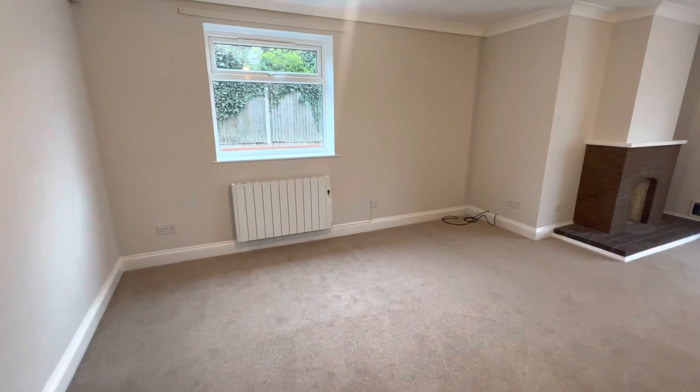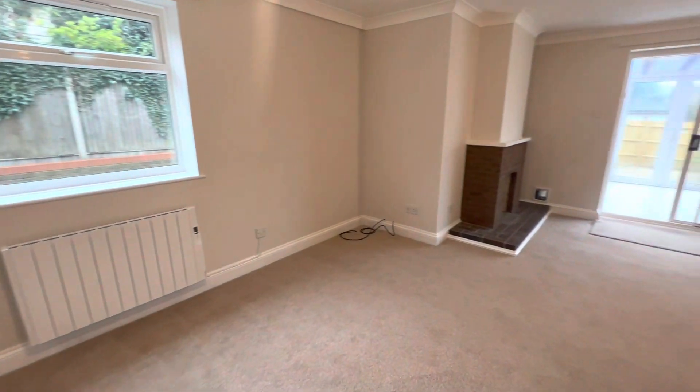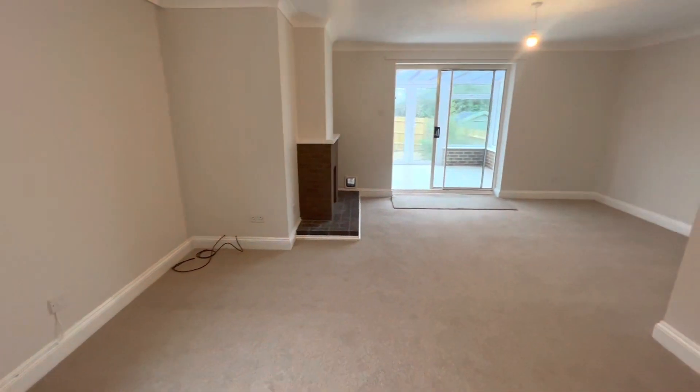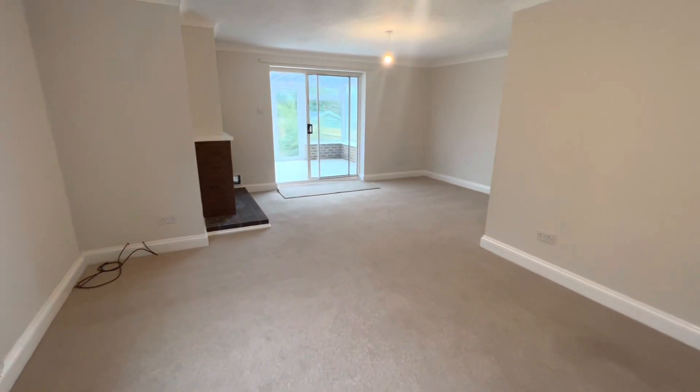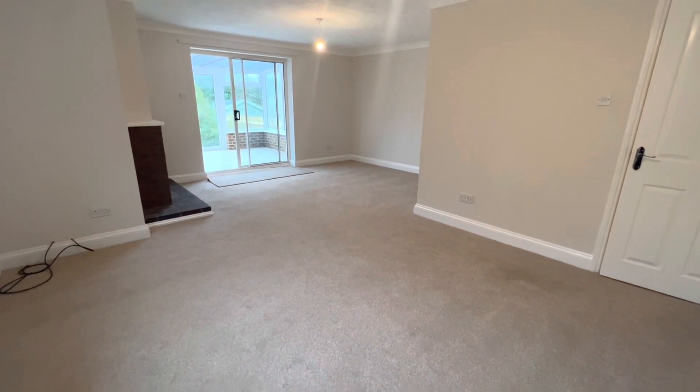At the back of the property, here is my favourite room, and that is this open plan, very spacious living room dining area, which also has access to the conservatory and rear garden.